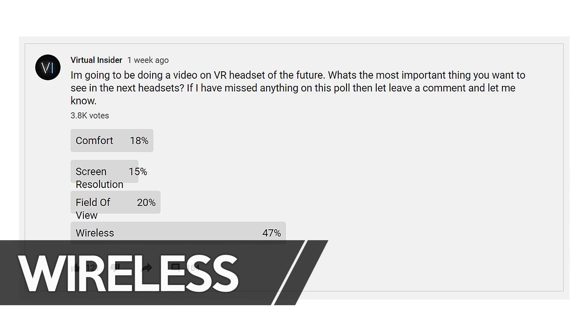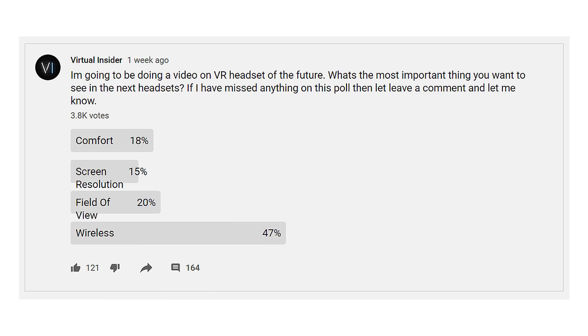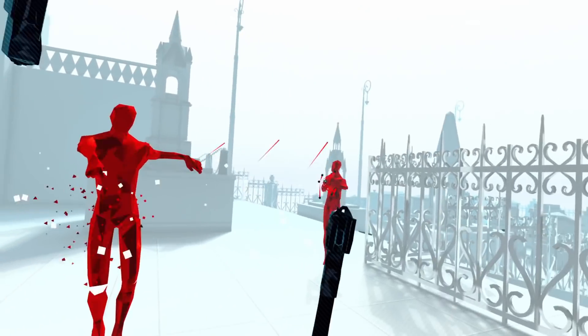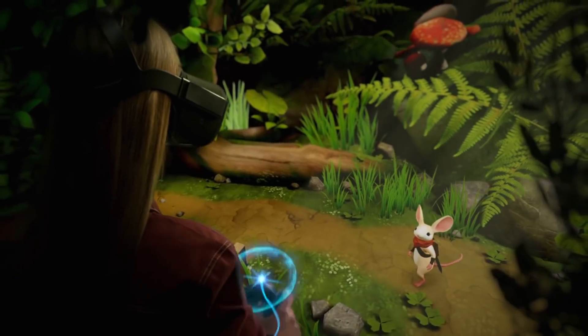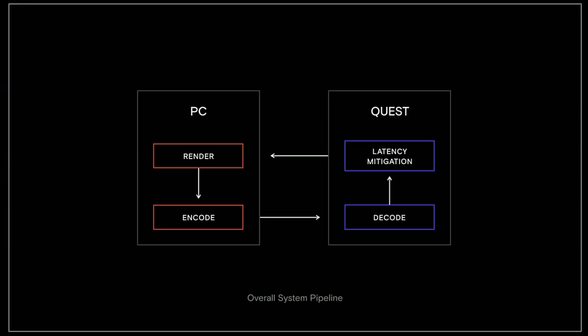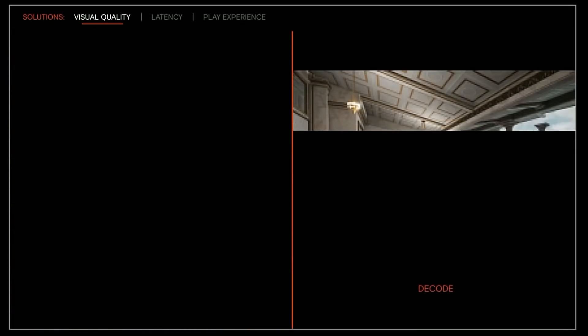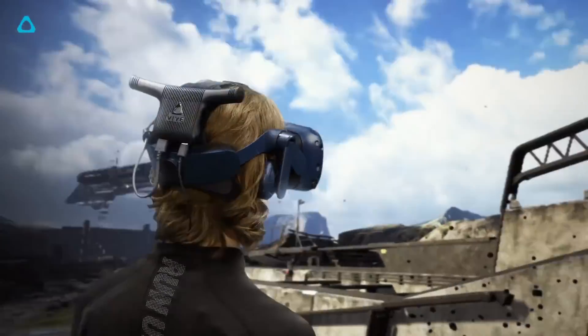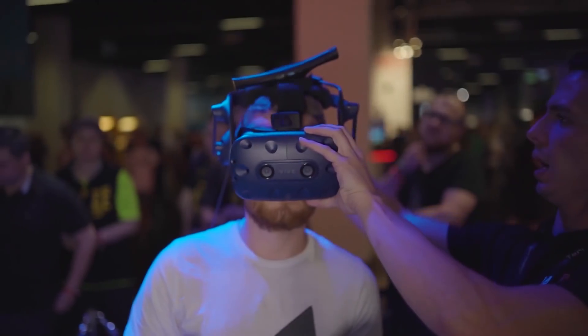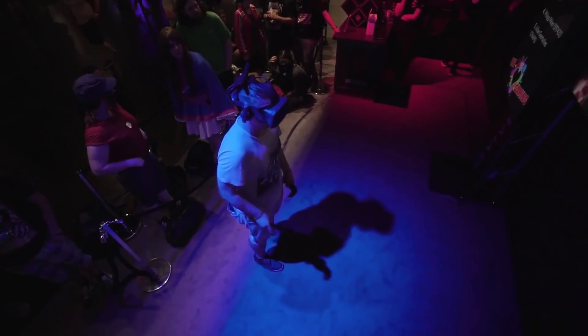Next, let's talk about the most requested feature for future headsets: wireless. We've already got some wireless options. The Oculus Quest has a built-in mobile processor but is limited in the games it can run, or you can connect it to your PC wirelessly using a program called Virtual Desktop. You do need a good 5G router and it's not perfect, as it compresses the video and then unpacks it at the Quest end. We've also got options for PC VR headsets, with the Vive, Vive Pro, and Vive Cosmos having an official wireless adapter featuring Intel's WiGig technology.